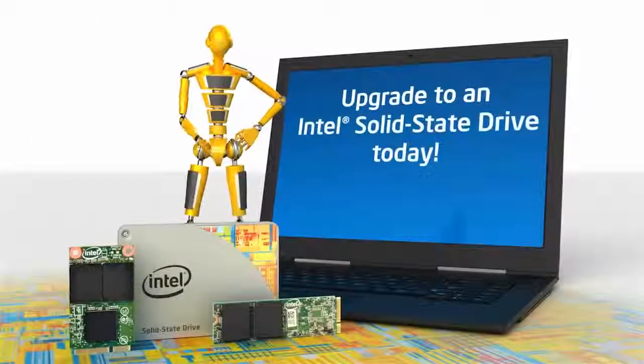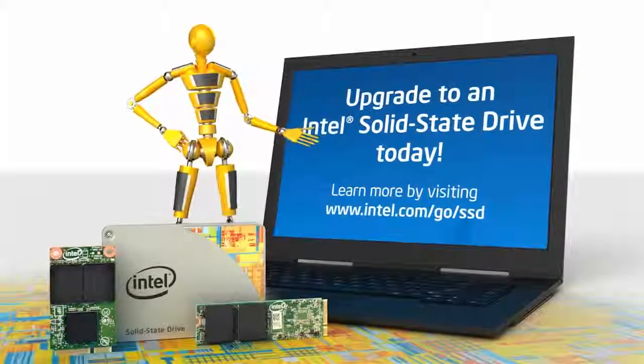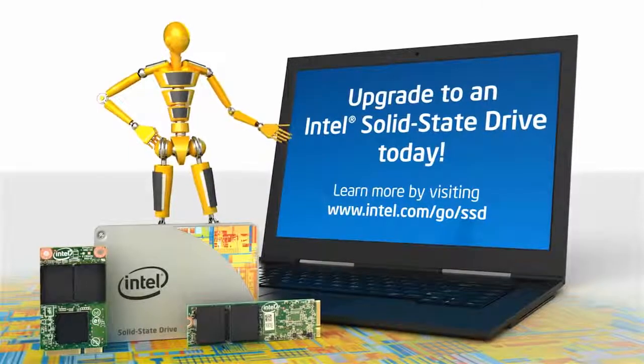Upgrade to an Intel SSD today. Learn more by visiting www.intel.com/go/SSD.